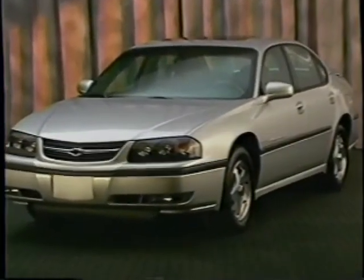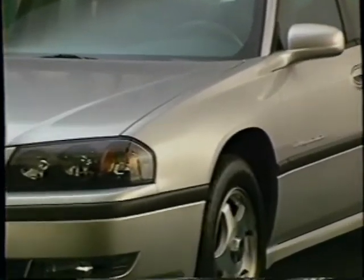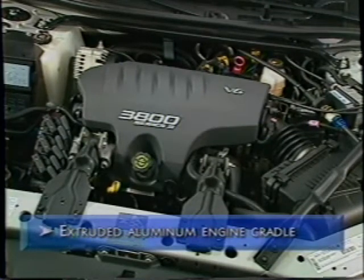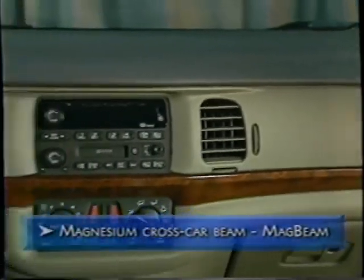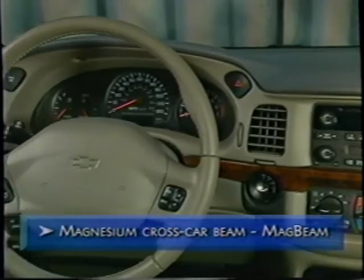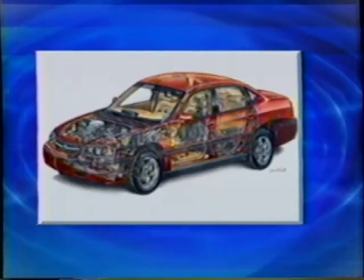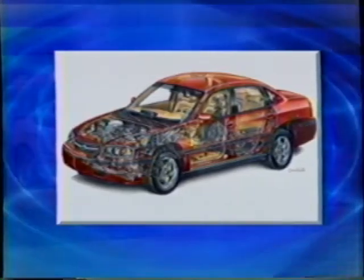Battery rundown protection is standard on every Impala, automatically shutting off courtesy lights if accidentally left on after the ignition is turned off. Look under the skin and you'll find features that give Impala its refined and efficient manners. An extruded aluminum engine cradle provides a solid foundation for the powertrain, front suspension, steering, and front-end sheet metal — lightweight and strong, helping to reduce vibration and noise. A magnesium crosscar beam spans the entire width of the instrument panel, ensuring vibration-free mounting points for the heating, ventilation, and audio systems. Impala owes its quiet ride and solid road feel to a one-piece door ring and rear quarter stamping, providing greater accuracy for Impala's excellent door fits.